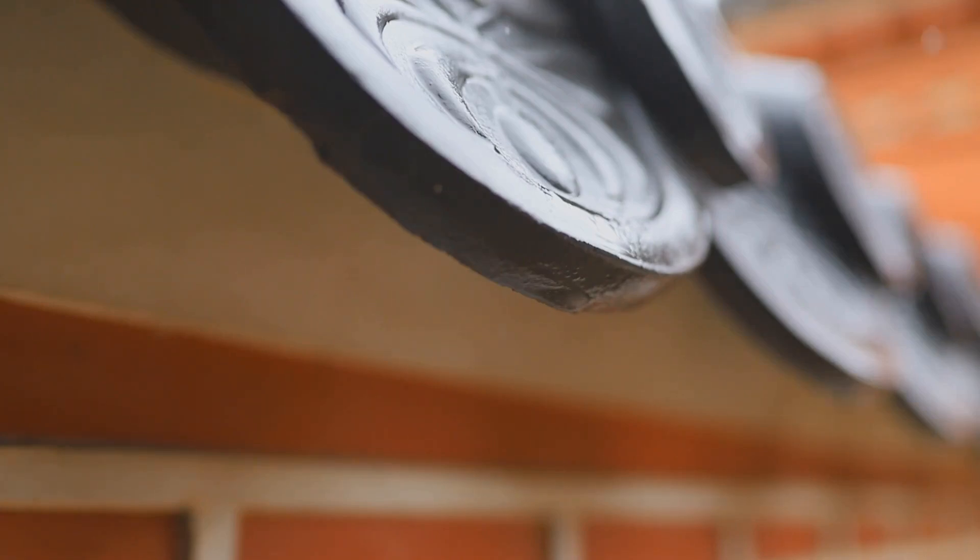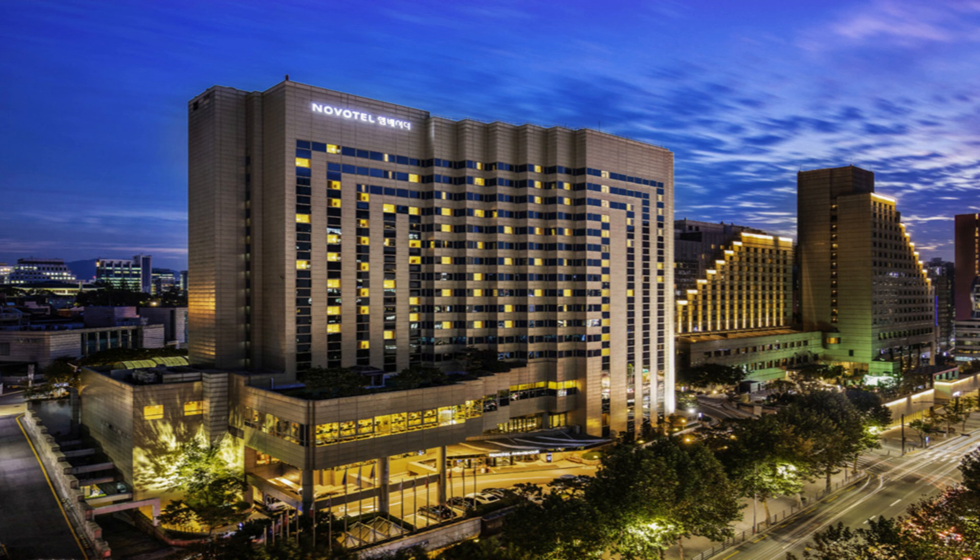Moving on to hotel amenities, there's a gym, a sauna, and a rooftop restaurant. The gym is on the 20th floor, which should motivate you to work out, at least until you see the buffet. Amenities score: 7 out of 10.